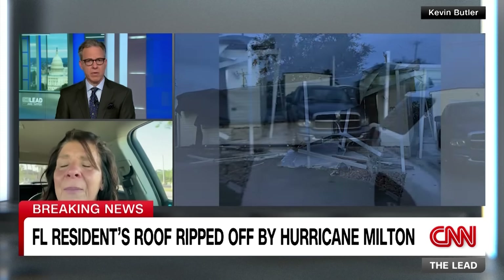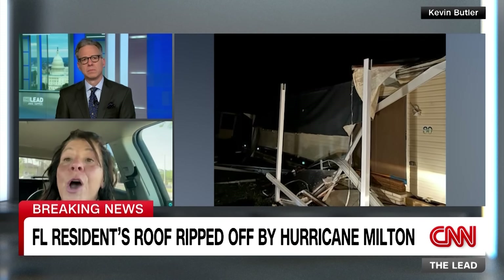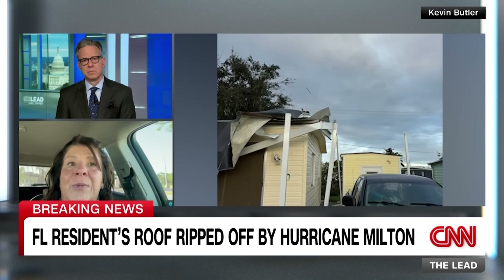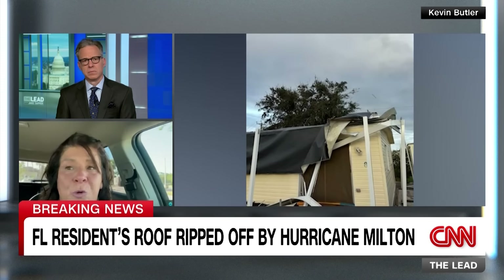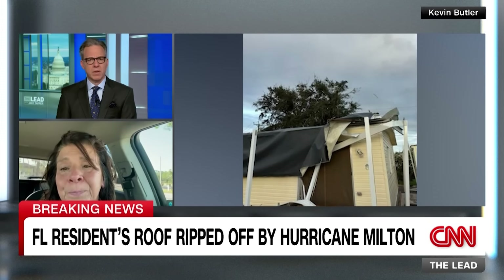Cheryl reports no local, state, or federal officials are on the ground helping, and FEMA's website hasn't registered the hurricane yet for assistance. Her brother started a GoFundMe page on her behalf. Her family had just finished paying off $50,000 in damages from Hurricane Ian - completing those payments only two months ago - and now they've been hit all over again.